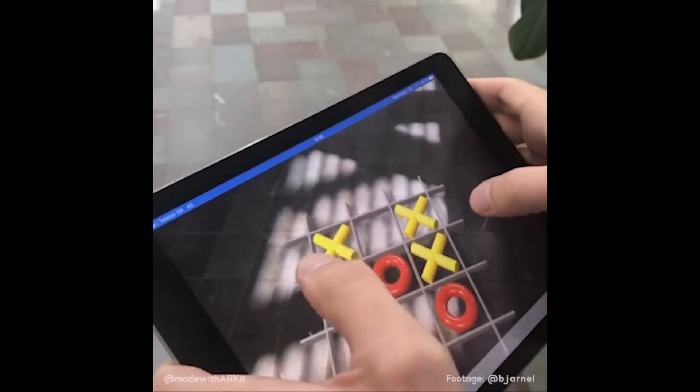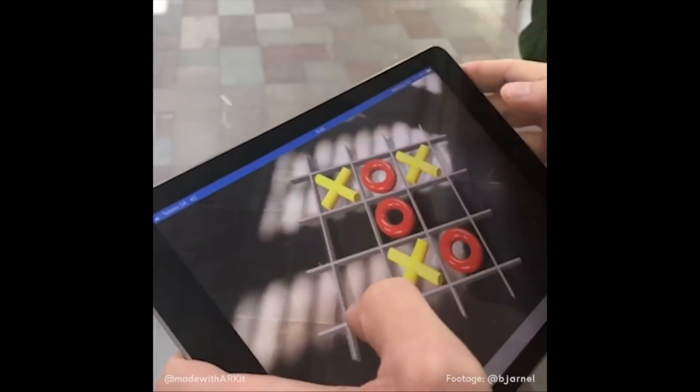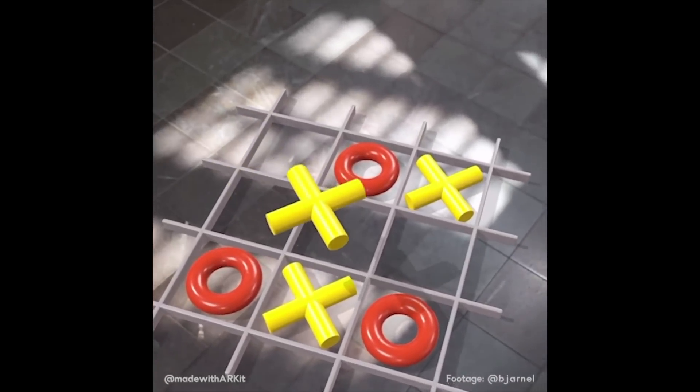This is tic-tac-toe in AR. Not the most groundbreaking thing we've seen in the augmented reality space, but it's pretty novel, and I can see some people getting involved with this when AR launches later this year.